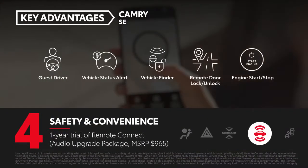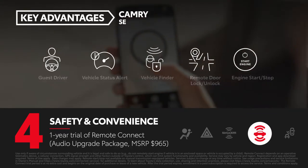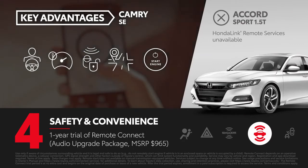Camry SE can be equipped with the available $965 audio upgrade package, which includes a one-year trial of Remote Connect. Honda Link's comparable remote services are only offered on Accord Touring.